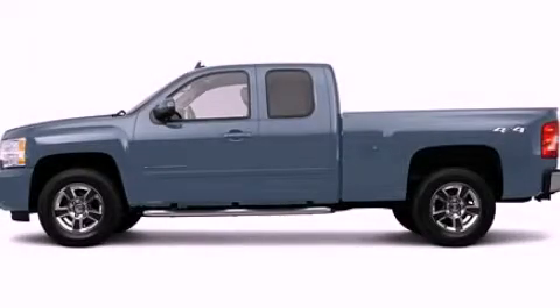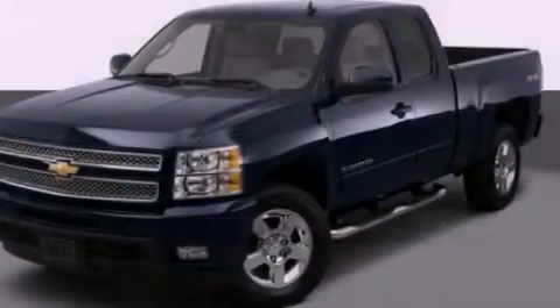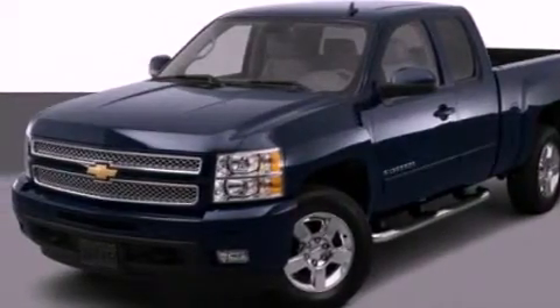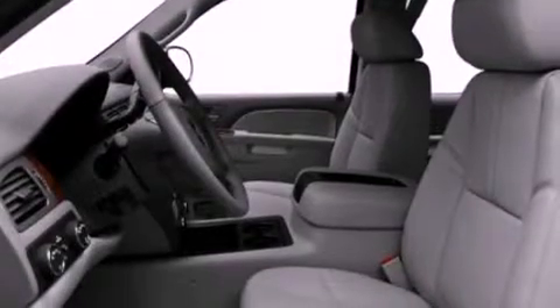This is a 2012 Chevrolet Silverado. It has what you need for work as well as what you want for play. It features a 4.3-liter six-cylinder engine and an automatic transmission.